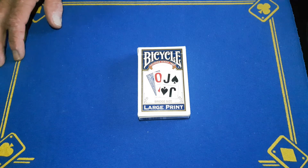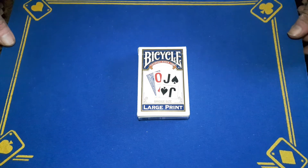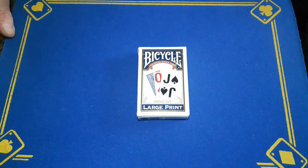Gaffer is back with the explanation to the impromptu card trick you will have seen yesterday. Just a quick one — I'm going to give a few special mentions, a few shoutouts to people.